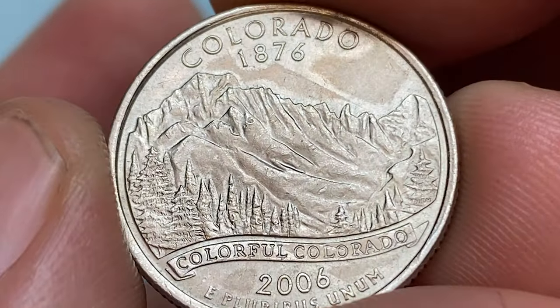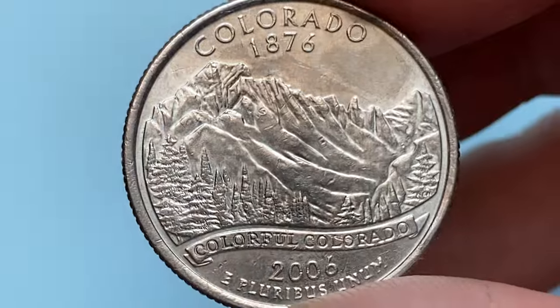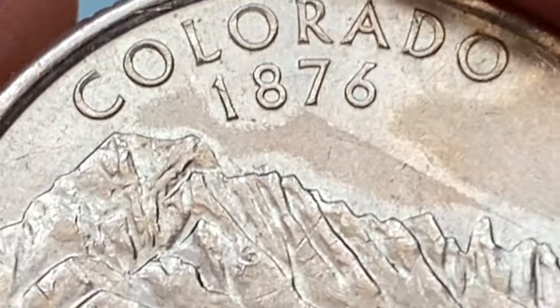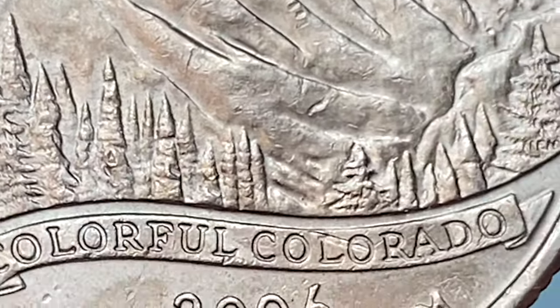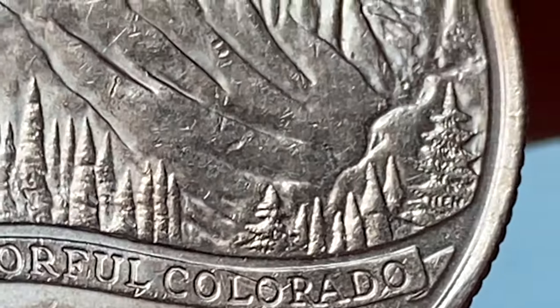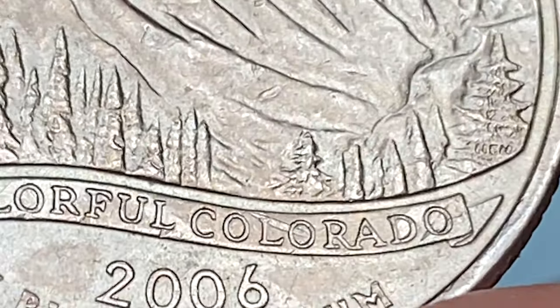Colorado was admitted into the union on August 1st, 1876. Themed 'Colorful Colorado,' the coin's image highlights the rugged Rocky Mountains, evergreen trees, and a banner. Contact on this side is minimal and eye appeal is excellent.